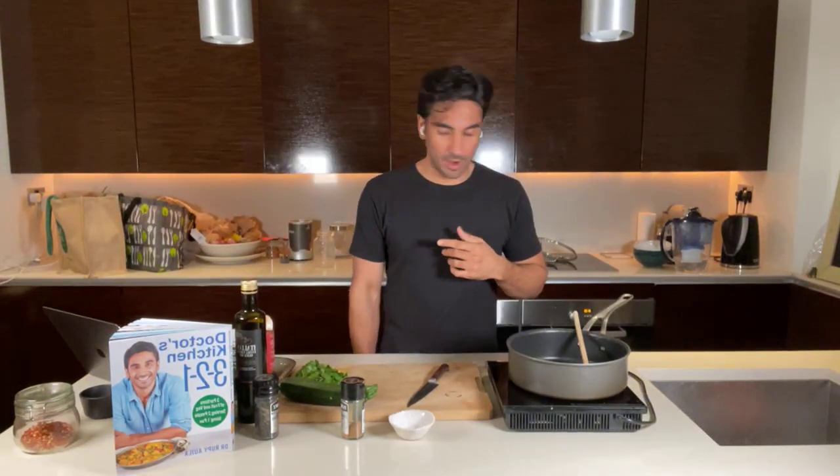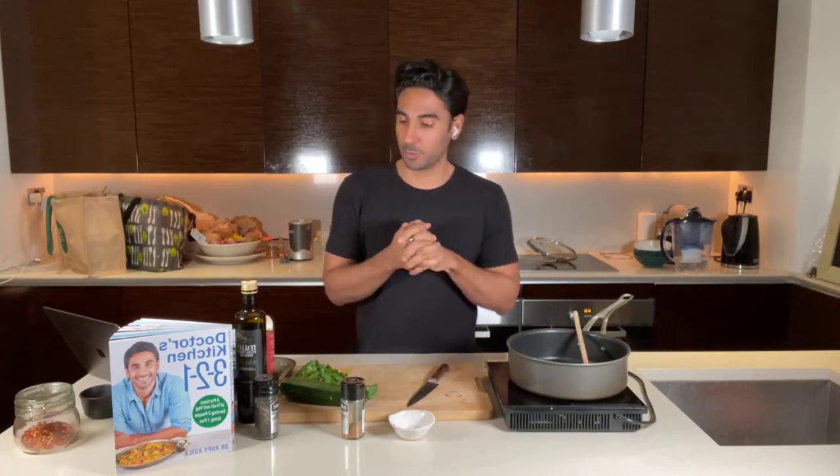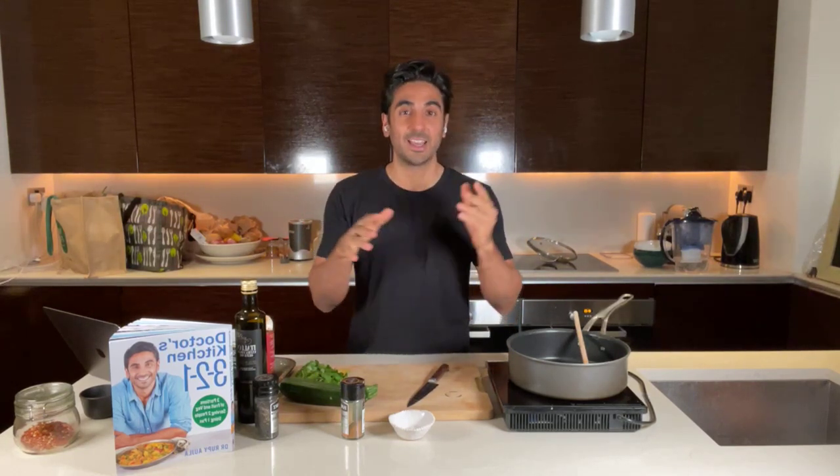We are live! Hello everyone on Facebook or YouTube, wherever you're watching this, live or recorded. Welcome to the Doctor's Kitchen. It's 6pm Wednesday — this is the penultimate live cooking demonstration I'm going to do. This week is all about five-ingredient meals that hit the three-to-one formula: three portions of fruit and vegetables, two servings, all using one pan.